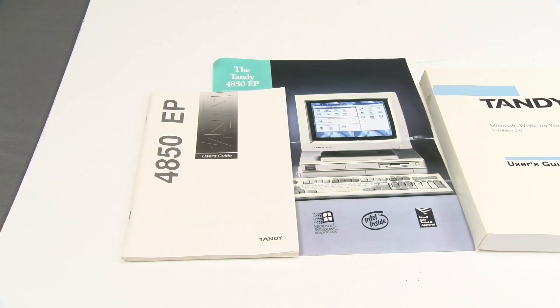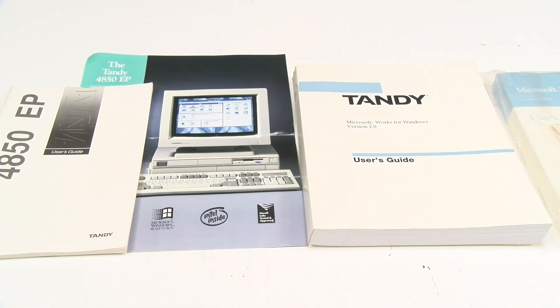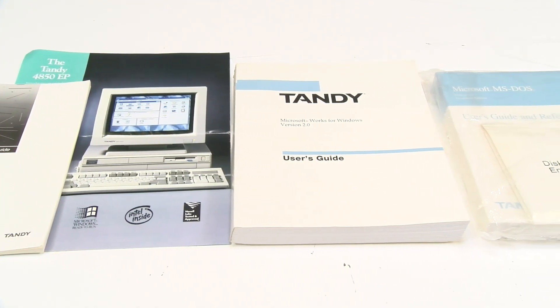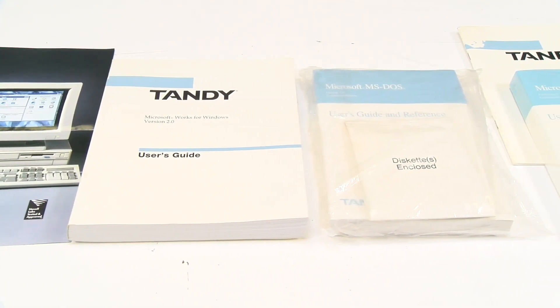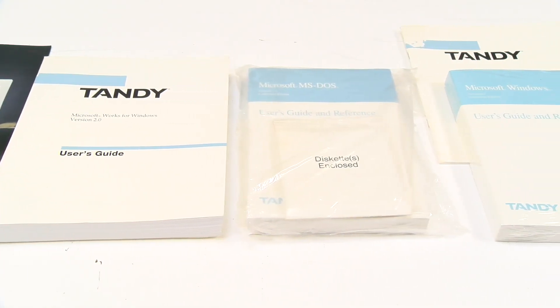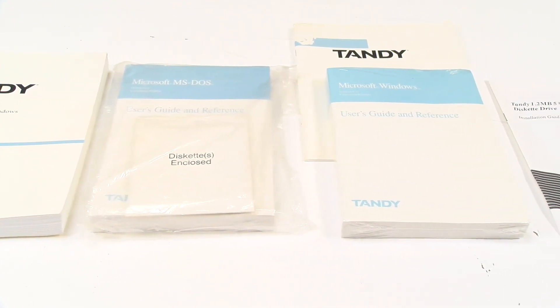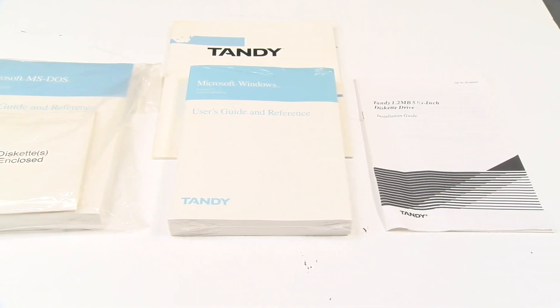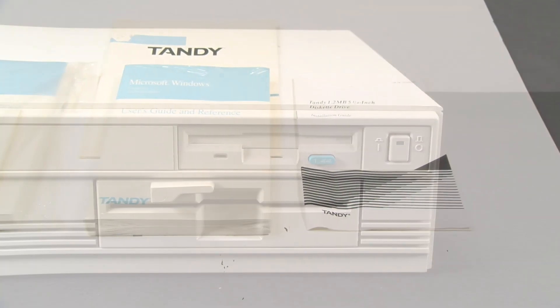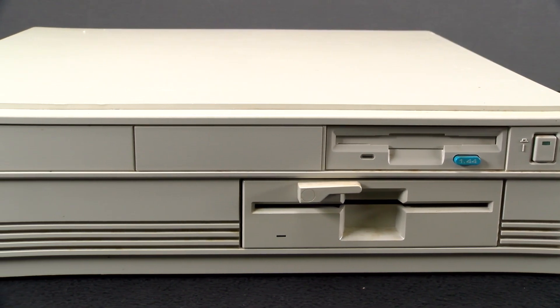We found our system on eBay for $375. It included a handful of manuals and accessories — specifically the 4850 EP user guide, 1.44 megabyte floppy disk versions of Microsoft DOS and Windows specifically for Tandy, still in the plastic. We also had the 1.44 megabyte floppy disk version of Microsoft Works for Windows version 2, with installation manual and user guides.